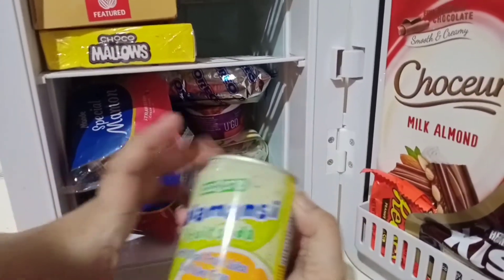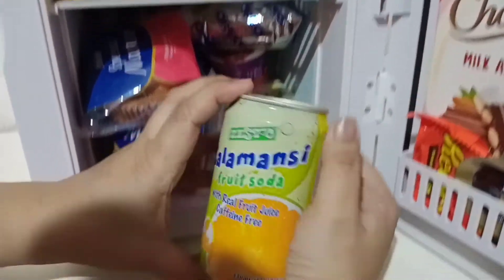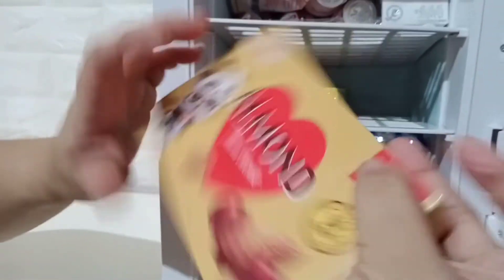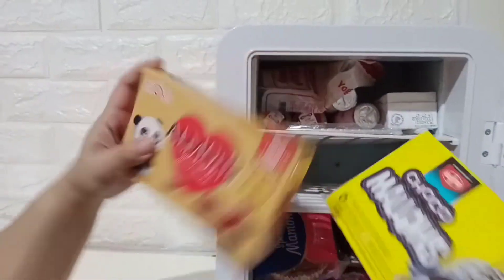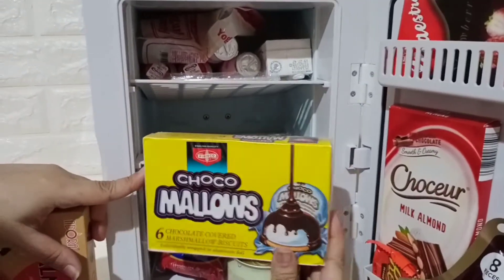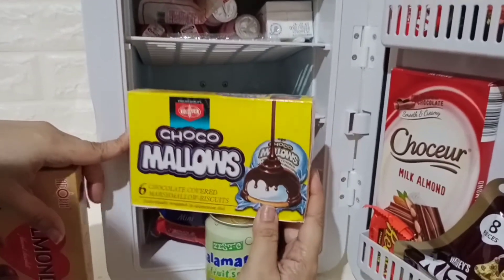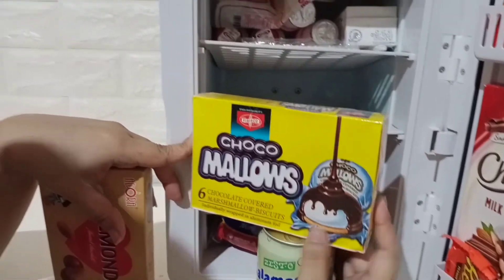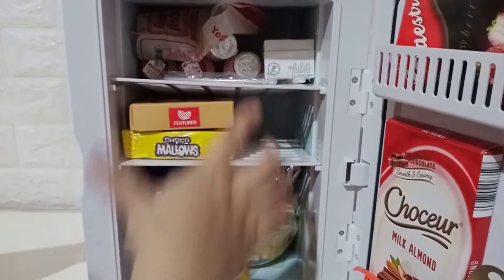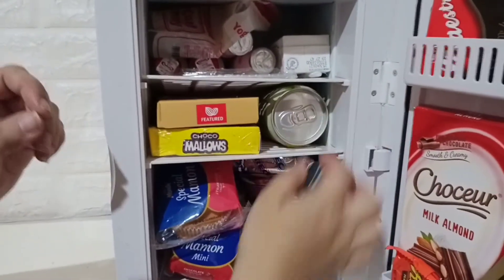We have our calamansi fruit soda here. And then we have almond chocolate and chocomallows. Makikita mo talaga sa grocery store. Isa sa mga favorites namin, pati ng mga bata. Panghimagos na, after kumain, pa isa-isa.